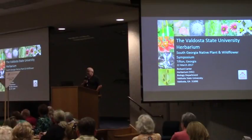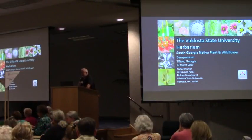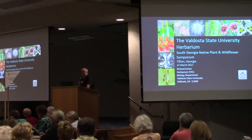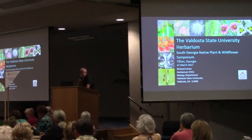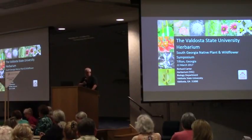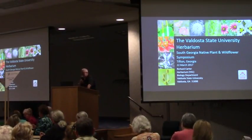Well, it's great to be here. When Andy asked me to do this, I wasn't quite sure what she wanted to talk about, and of course I gravitated toward the herbarium. And if I drift off, just let me know about it.